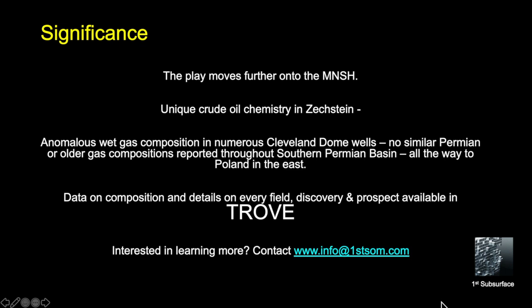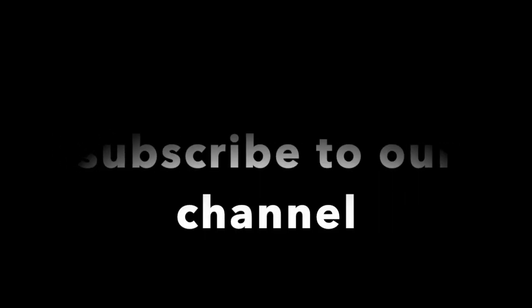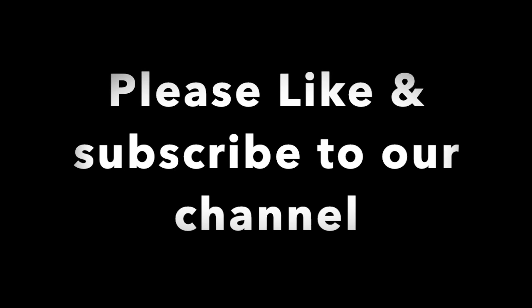The data on the composition and details of every field, discovery, and prospect is available in Trove. If you are interested in learning more, please contact us. Thank you.